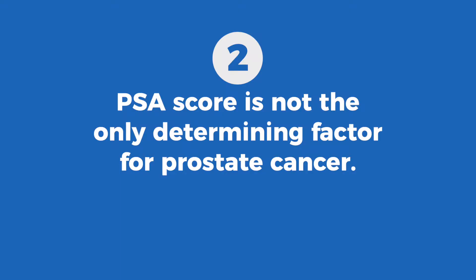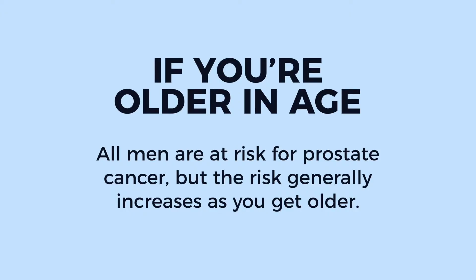Number two, the PSA score is not the only determining factor for prostate cancer. There are other risk factors that are taken into consideration. These are: if you are older in age — all men are at risk for prostate cancer, but the risk generally increases as you get older.